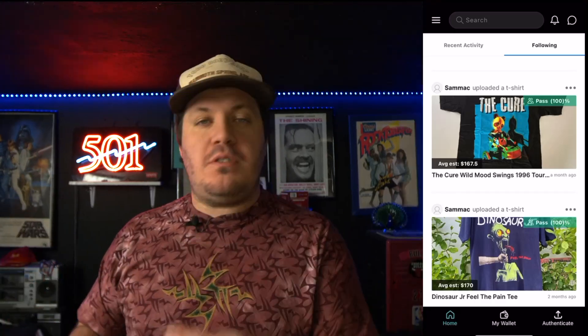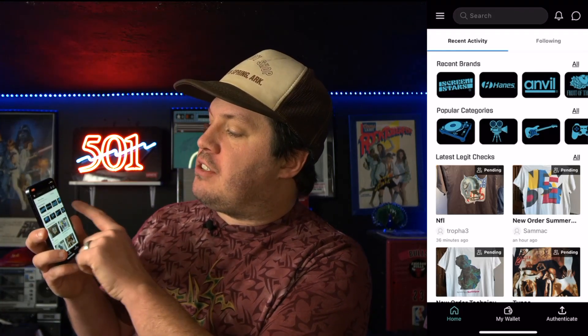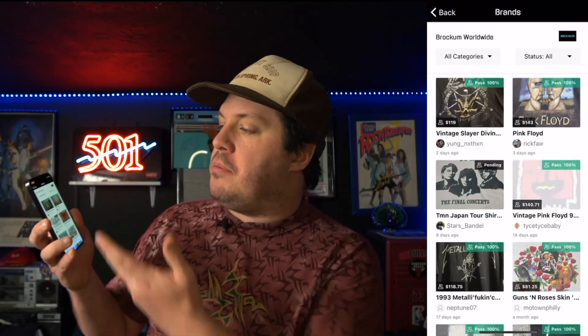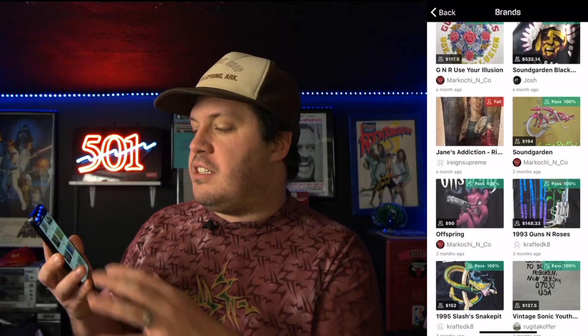If you're interested in searching for a t-shirt by brand, there are all kinds of cool features. You can search by the brand of the t-shirt — for example, we can search Brockum and see all the Brockum tees that have come up in community posts and whether they passed or failed.